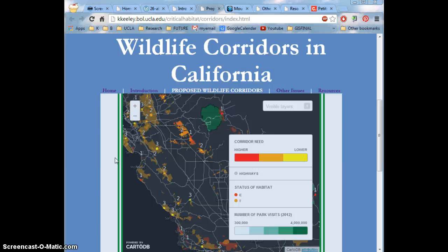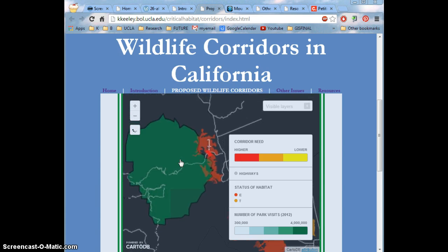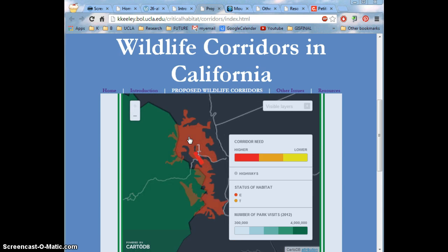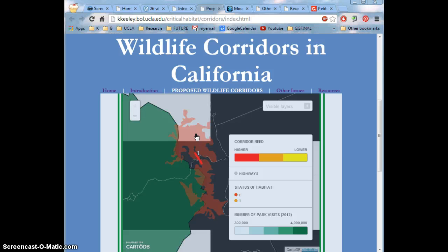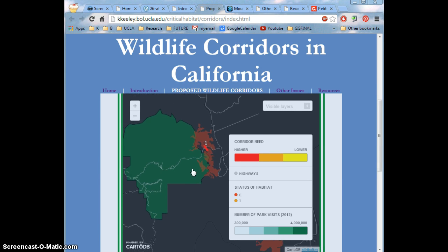To create a corridor, I found a desired location, like right here outside of Yosemite, with a bighorn sheep population I believe, and I drew a line by hand over the highway. I then ranked each corridor by adding another column in the new table I created from scratch and put a number from 1 to 3 in it so I could represent it on a choropleth map.